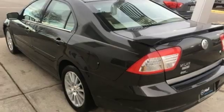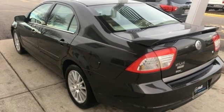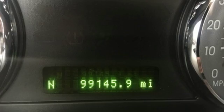And power heated mirrors. New Car Test Drive says this Mercury has that just right look about it, and it's about time.